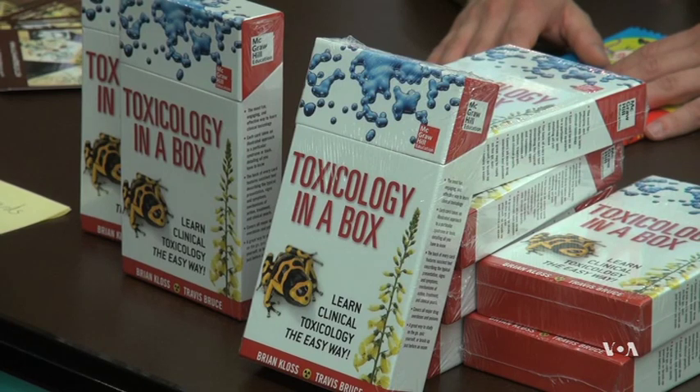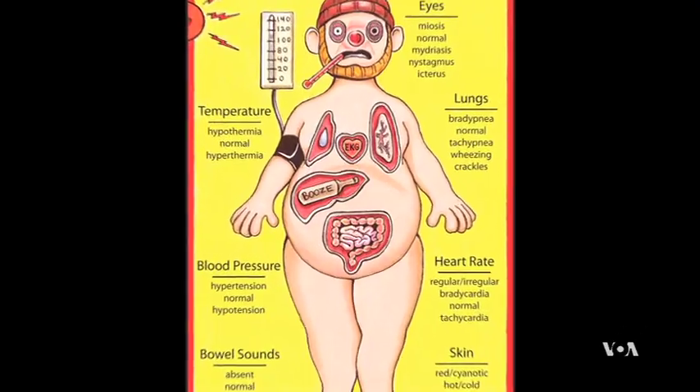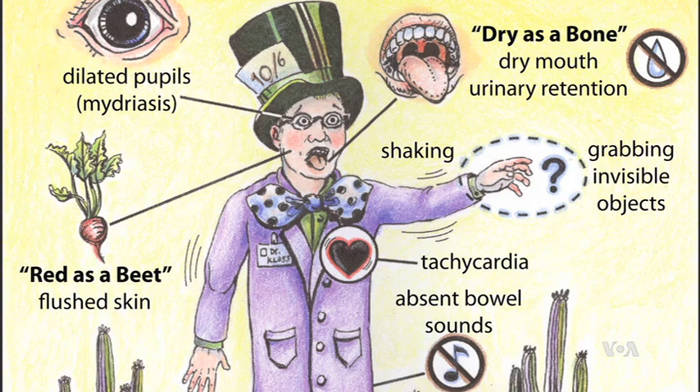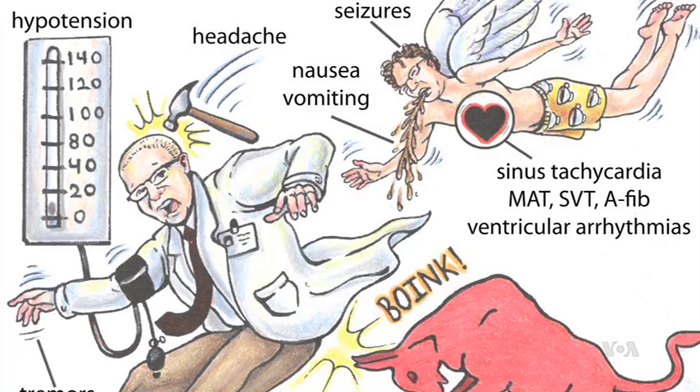Brian Kloss is an emergency medicine physician at SUNY Upstate Medical University in New York. He recently published Toxicology in a Box — 150 flashcards he uses to teach medical students to recognize and treat drug overdoses and poisonings. He believes that all of medicine can be boiled down into comic book illustration, as taking complex subject matter and presenting it in a comic format makes it much easier to digest and learn quickly and efficiently.